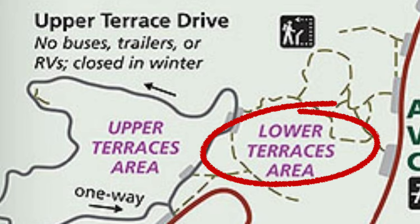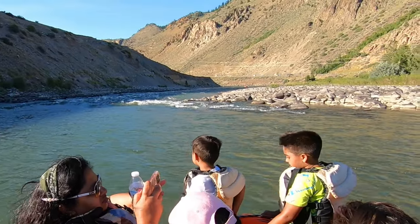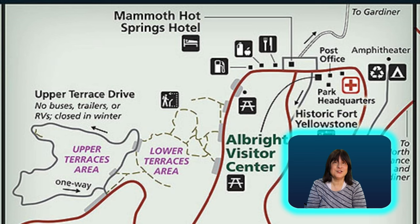We are now at the lower terraces area, the trails area. We're going to do this first and then after our afternoon rafting trip we'll come back and do the upper terraces if we still have energy left.